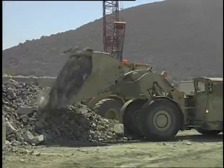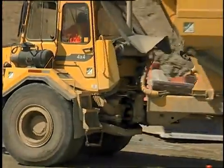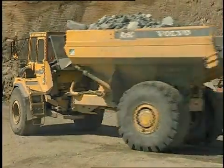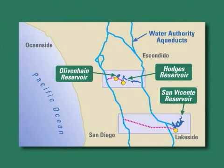We have to be able to store the water that we need in case of an emergency, and we have to move the water around the county to the places that it's needed. That's the purpose of the Emergency Storage Project. The Emergency Storage Project is a major undertaking — it will take 13 years and more than a billion dollars to complete. It's a system of reservoirs, interconnected pipelines and pumping stations.